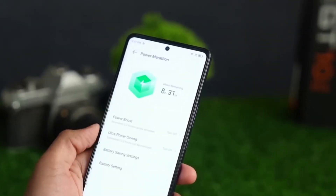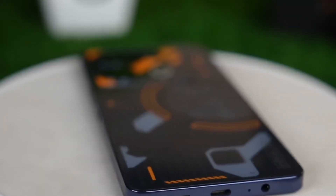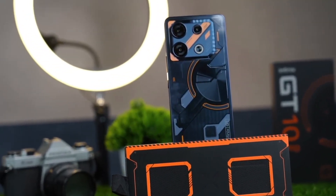There are going to be two color options for the smartphone: Cyber Black and Mirage Silver. It comes with a color-changing back panel that, when exposed to UV light, changes from a dark gray to a steel blue and dusty pink tint. This is intended for customers that prefer the latter option.